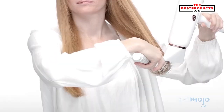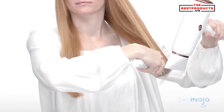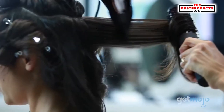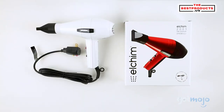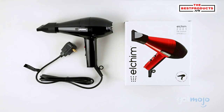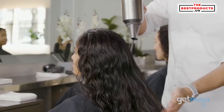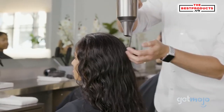So which hair dryer should you choose? Well, it all depends on what you're working with. For thicker-haired people who need a powerful hair dryer that doesn't damage their hair, the Elchim Classic 2001 dryer is, well, a classic. And if your hair is on the curlier side and you don't mind investing in a higher quality dryer, then check out the Dyson Supersonic model — you won't be disappointed.